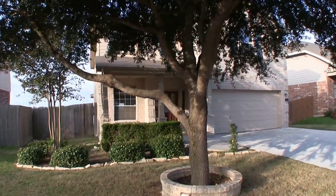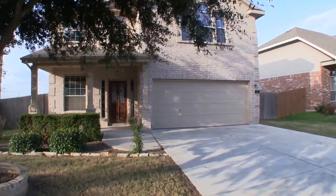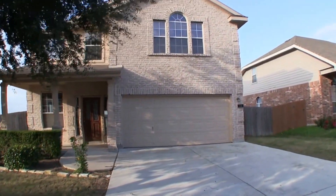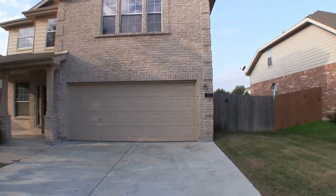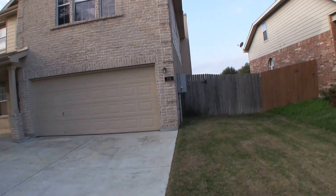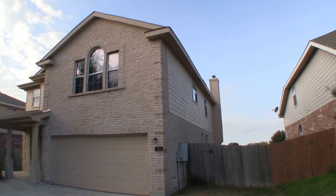This is a big beautiful four-bedroom, two-and-a-half-bath home, approximately 2,760 square feet, built in 2006. The exterior is a combination of brick and hardy plank siding, and it sits on about a 7,200 square foot lot.